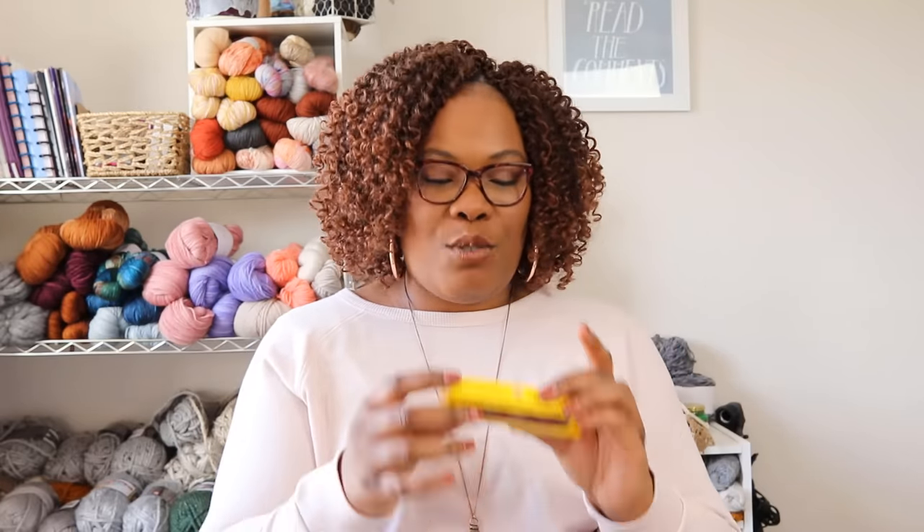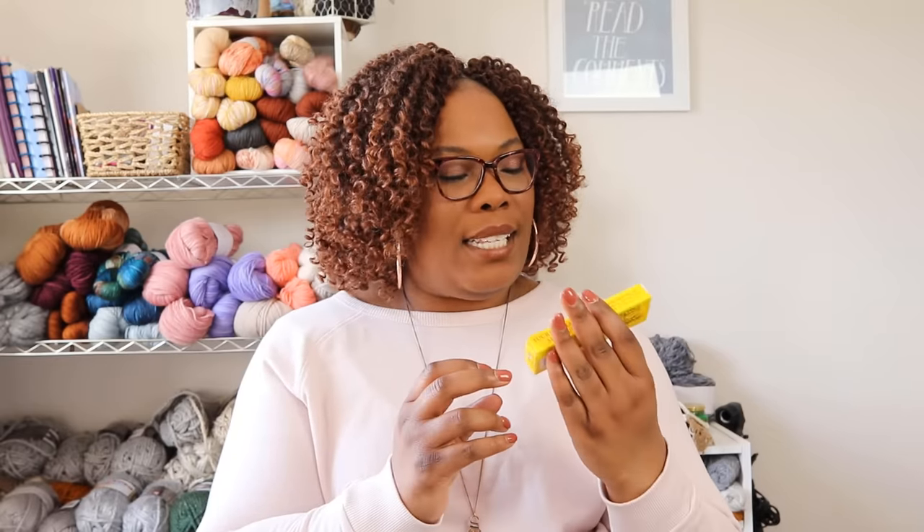Next up was a Canadian delicacy — Pure Soft Maple Sugar. I've seen these before but never tried them. I'm from Michigan so a lot of Canadian things seep down into my original neck of the woods. They smell good. They're not actually soft — they crumble. Oh God, that's a really strong maple flavor. I will take that tiny of a bite of these for the rest of my life. Thank you, Kelly.